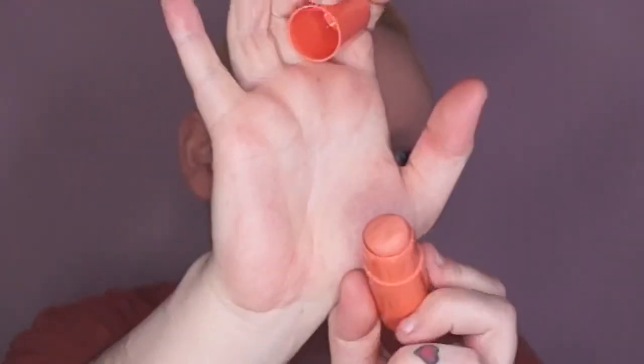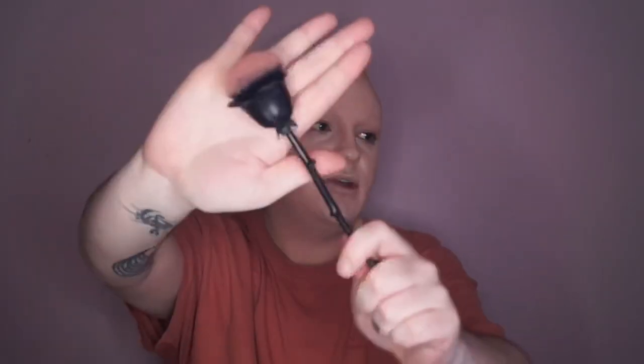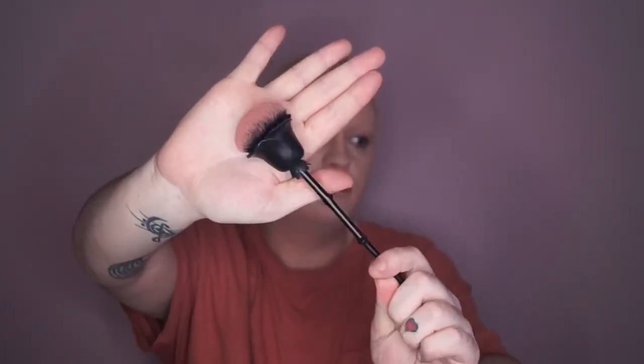I'm going in with the Mecca Max Off-Duty Blush Stick in the shade Sorbet — it is a gorgeous shade. I go in with my Wet and Wild Rebel Rose blush brush along with the snatched contour. Then I put just the tiniest bit of blush on my nose.